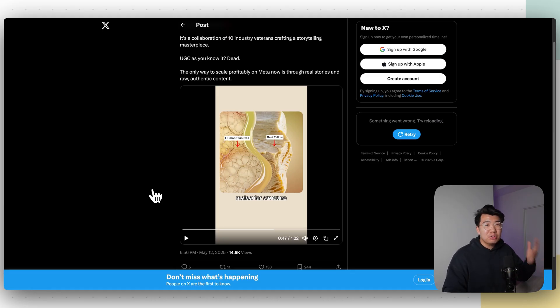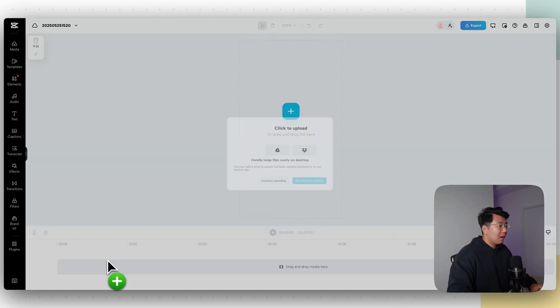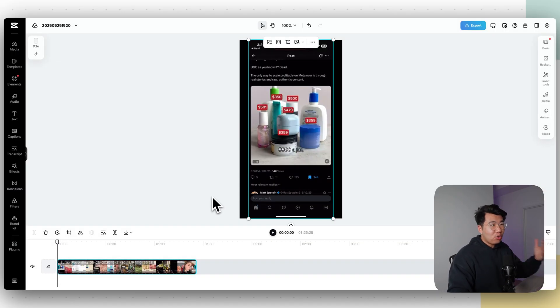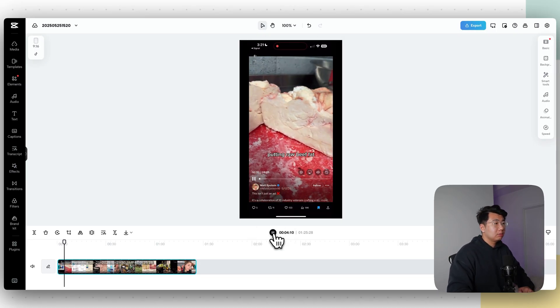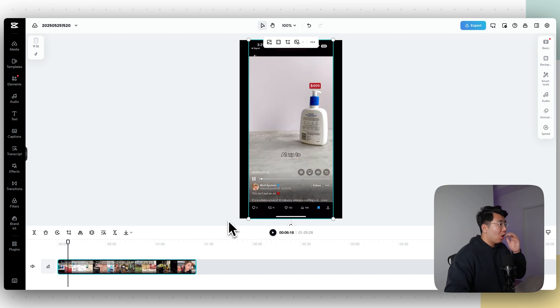Let me teach you how we're going to use this script for ourselves. I'm on CapCut — it's basically a video editor, there should be a link down below if you've never used it. I basically downloaded the competitor's video and dragged it in here. I screen-recorded it from my phone. All we're going to do is grab the script because it's really convincing and very different from normal UGC videos.